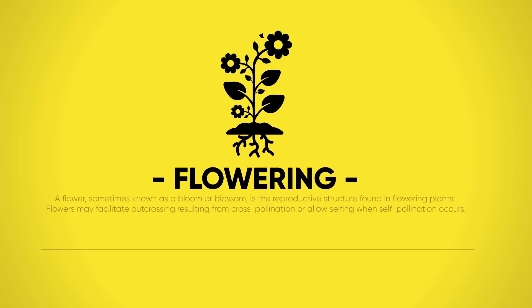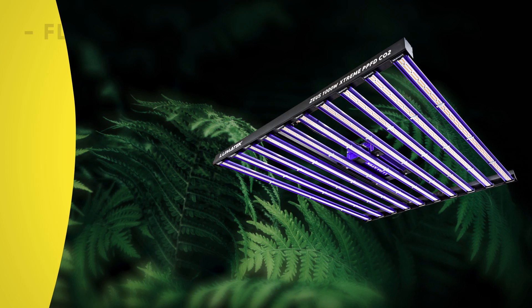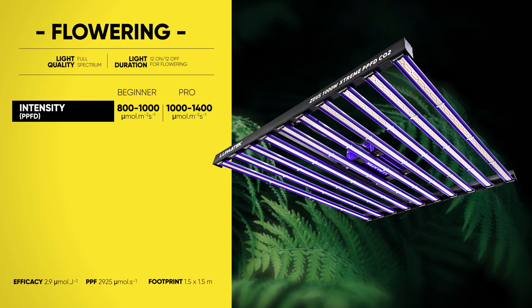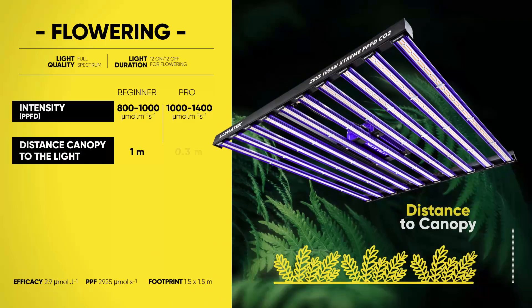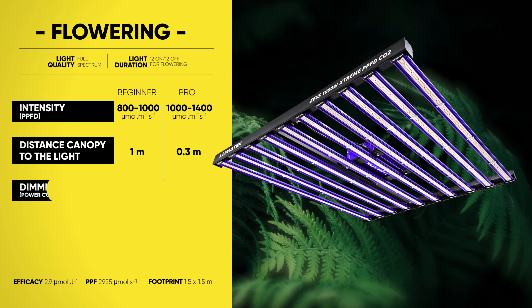And we finally arrive at the flowering stage — truly one of the most anticipated and exciting moments for every grower. As you may have noticed, depending on your skill level, production scale, or your goals, we have developed different LED growth strategy recommendations also for this stage.